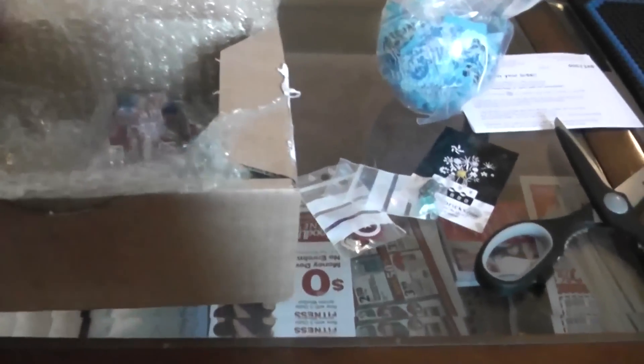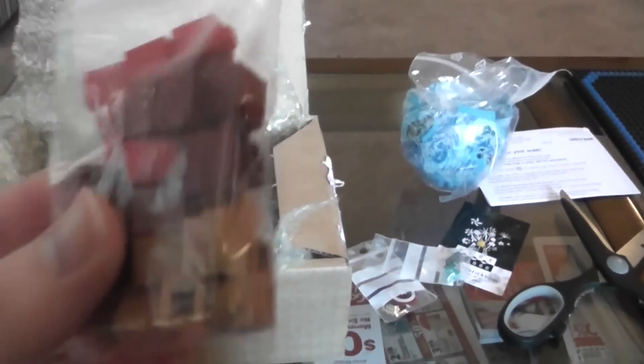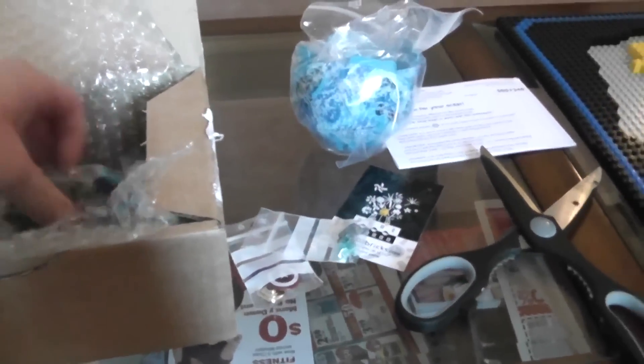And then, ladies and gentlemen, I have gotten - wow - the colors. I got over 300 of these in different colors. Now, you're probably wondering, what the heck? Ladies and gentlemen, those are not white. Let me tell you a funny story about these. These are not white - they're aquamarine.